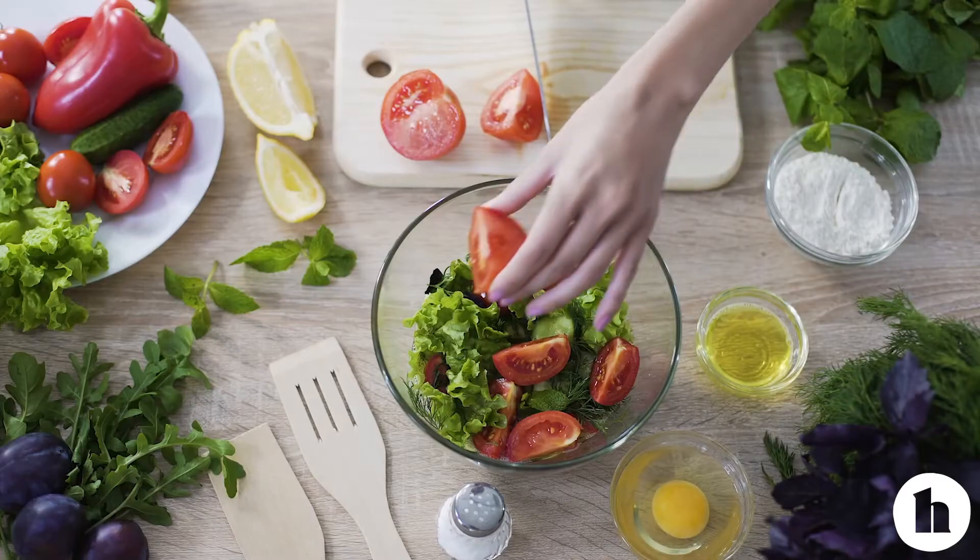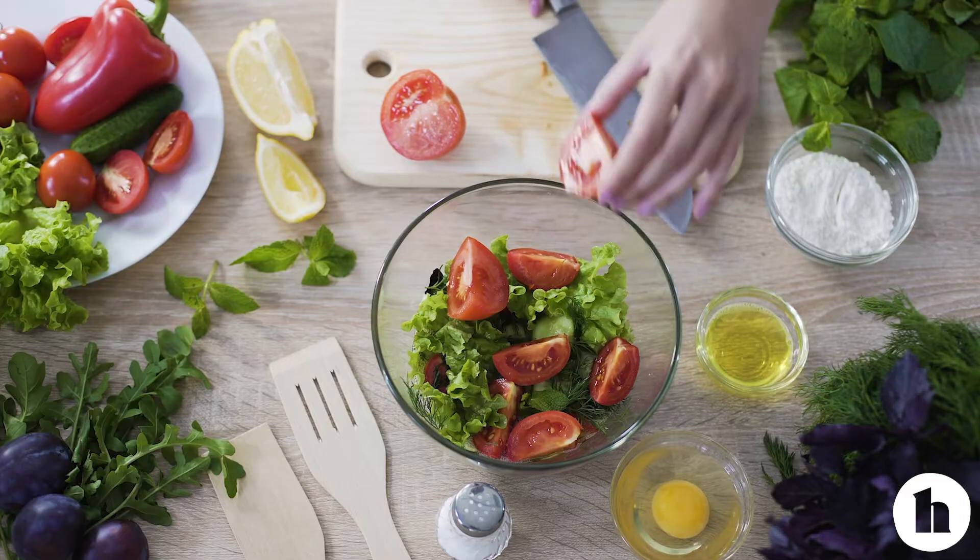The same goes for weight gain — adding a little bit more than you need and over time seeing the results you're looking for.